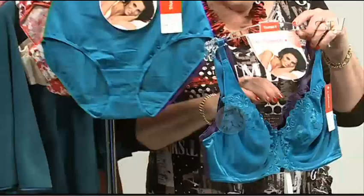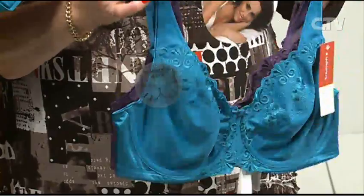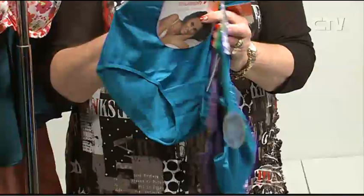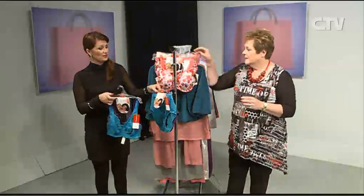Ladies who wear the minimiser from Triumph will recognise this — they've brought it out in a two-pack. Look at the glorious colours — they're stunning. This is quite a good buy — these are $89.95, and normally the bra on its own is $59.95, so they're fantastic buying. And then they've put a decent knicker in with it as well. You get two pairs of knickers for $29.95.